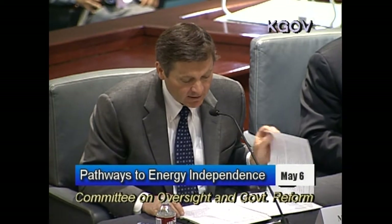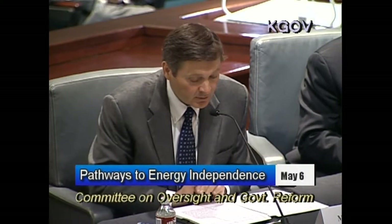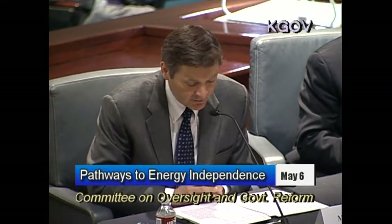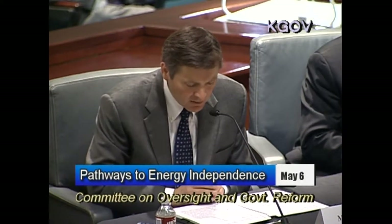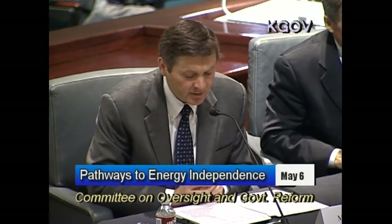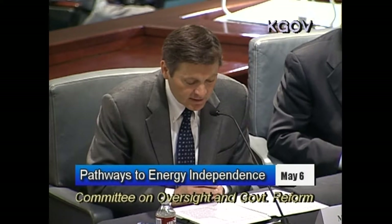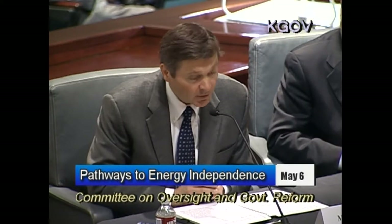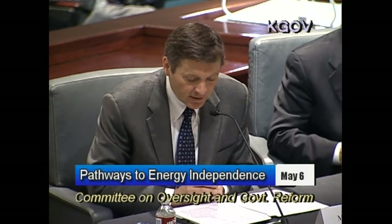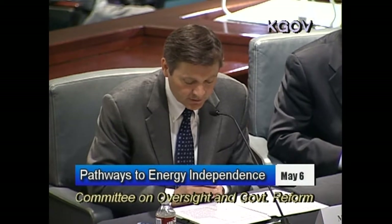But these gains, as great as they are, can be offset to a considerable degree by the ever-increasing burden of statutory and regulatory impediments that we face. California's onshore fields are very mature, having produced in some cases for more than a hundred years. The easily captured, easily produced oil has already been exploited. For this reason, the application of new technology has been a critical part of our efforts to increase production in these mature fields.